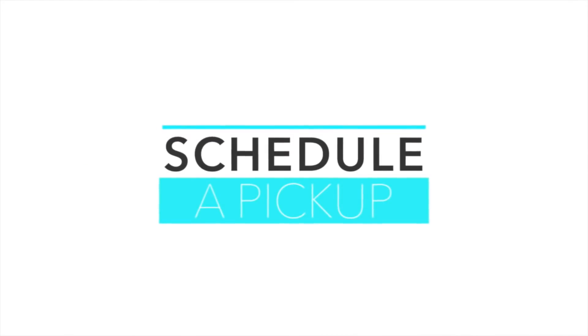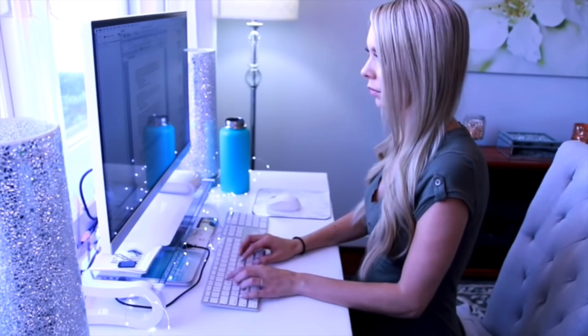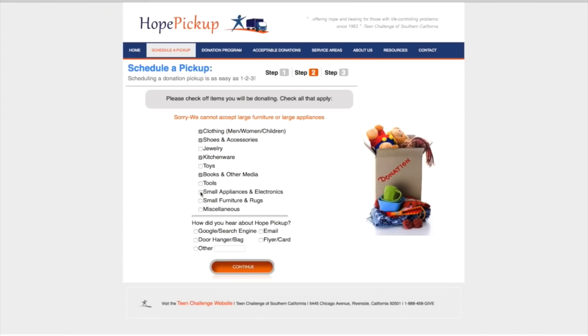When it comes to decluttering, what I recommend is going online, doing some searching, and finding a local organization that will do a donation pickup. Schedule the pickup — that will give you a deadline and motivation. By doing this it will also change your focus: instead of having to get rid of things, it becomes about donating items you're not getting use out of to somebody else who can.